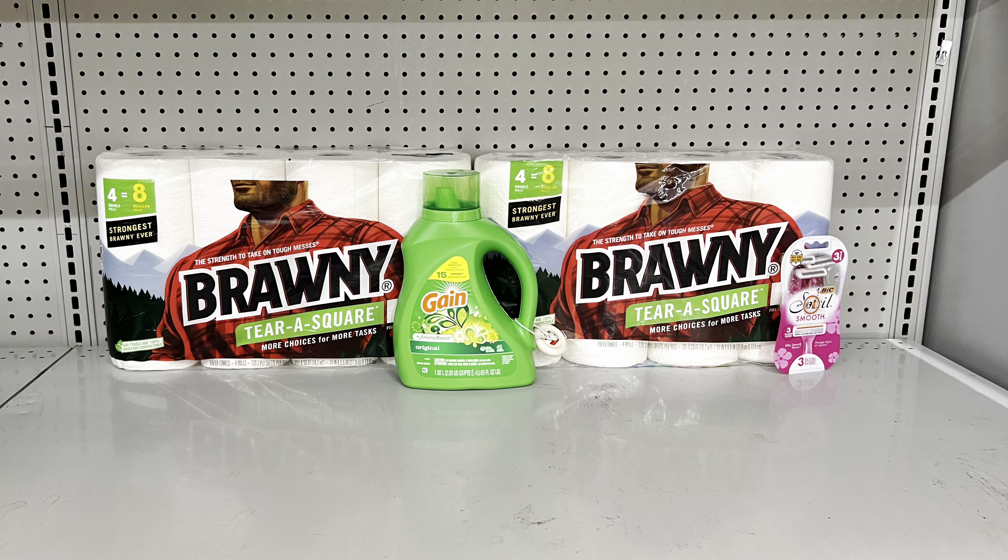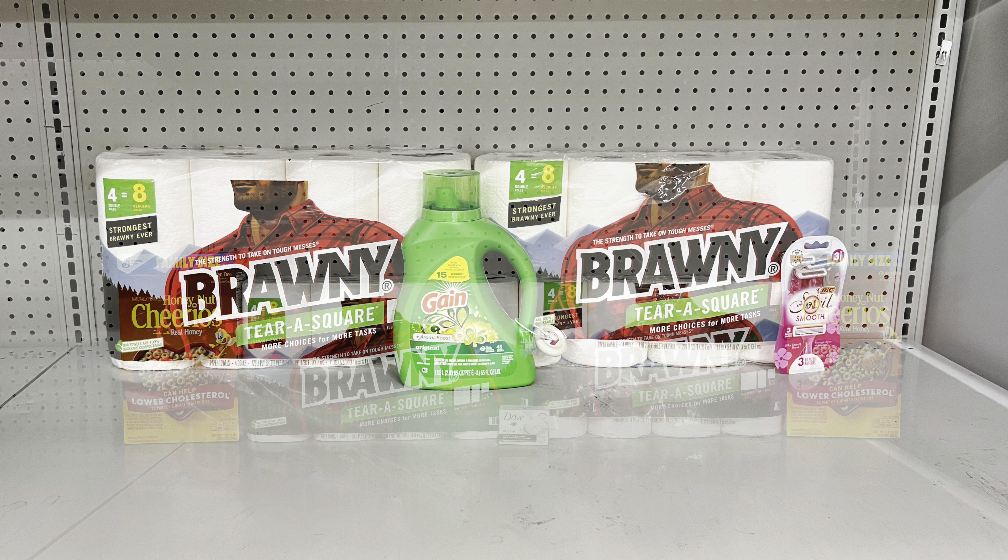If your store carries the twin-pack Bounty paper towels, pick up three at $5.25 each — that's $15.75 — and use the $5.75 off three digital. Add one Gain liquid detergent or Flings at $7.50, clip the $2 digital, and add the big Soleil razor at $3.75, clipping the $3 digital. This scenario totals $27 and you end up paying just $11.25 before tax.